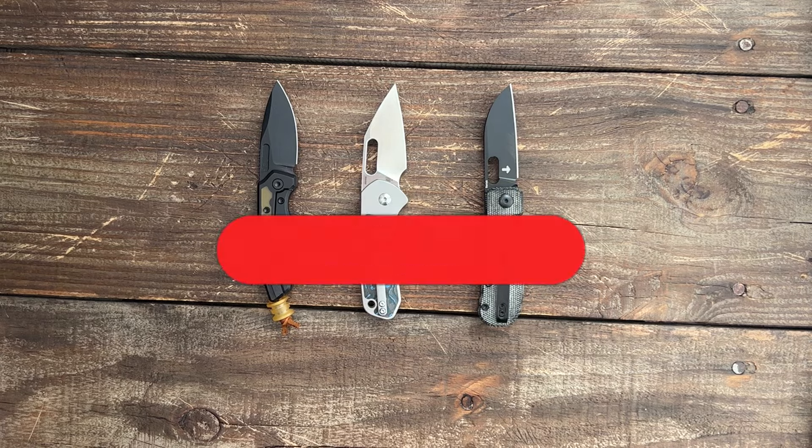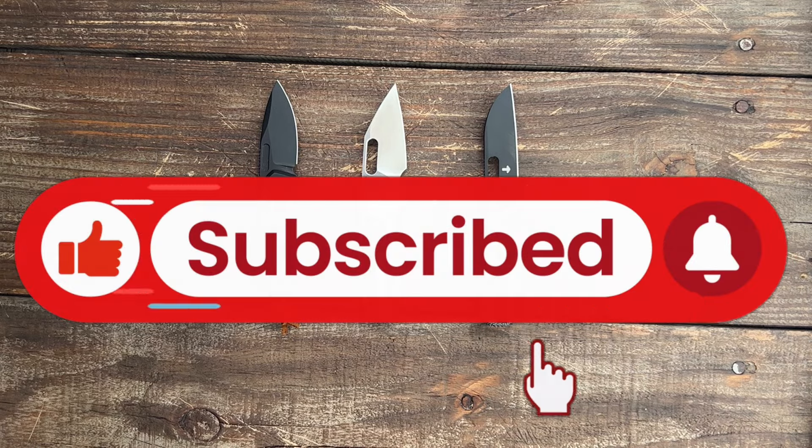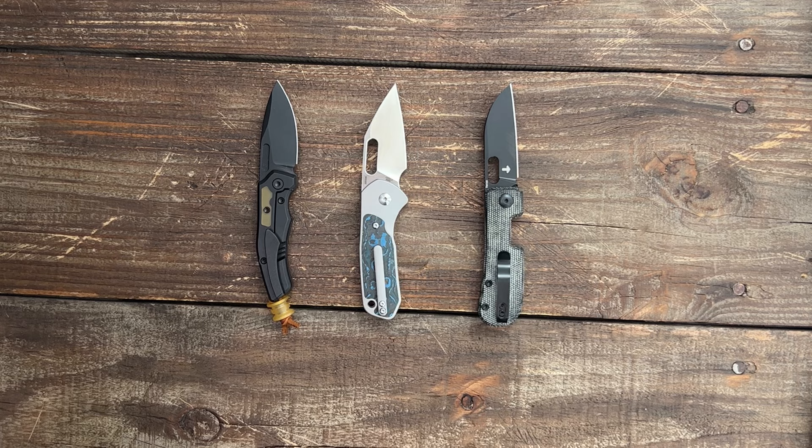I decided not to add any of my EDC fixed blades because I was rotating out quite a few, so I'll do a dedicated most-carried EDC fixed blades video over the last couple of months if that's something you all want to see. Now let's get into the top 10.